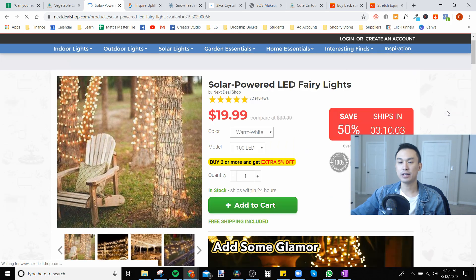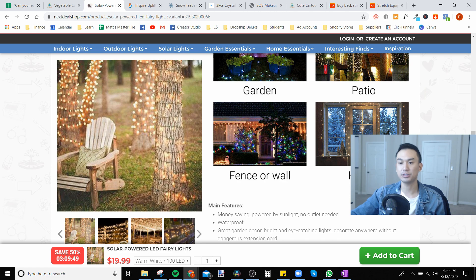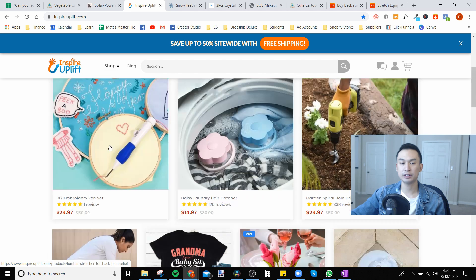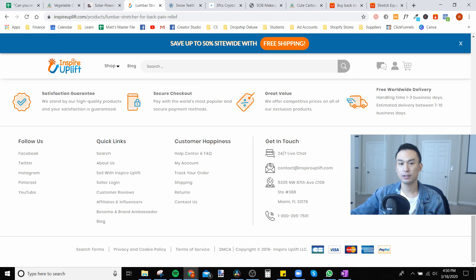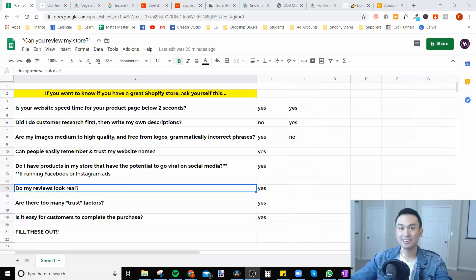Let's look at Next Deal Shop — all they have is one trust badge and a timer, and that's pretty much it. Everything else looks clean — no incongruencies, nothing pasted on top of another element. It's a very clean website. Inspire Uplift doesn't even have a trust badge underneath the add-to-cart and they're doing just fine. Their trust section is their own — it's not copied and pasted images from somewhere else. You want to be the owner of a business that has its own trust elements, not the same badge as everybody else.